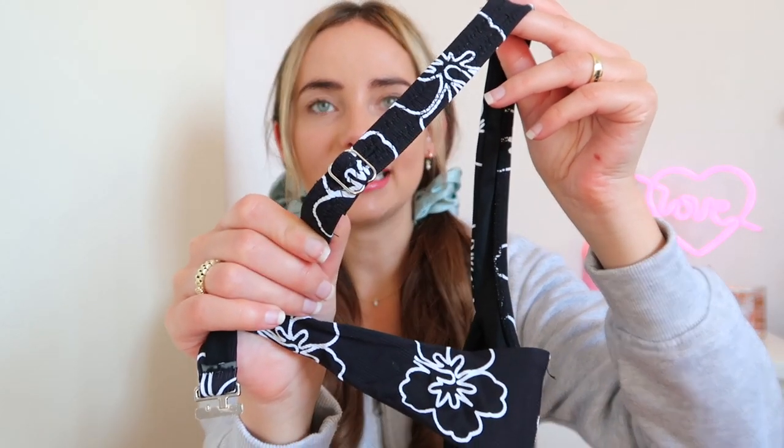I got the bottoms in a size medium. This top does not have any padding but it does have underwire for support and adjustable straps. Let's try this on! This is what the bikini looks like — super cute with that print. I do think this style of top is not the most flattering on me because it makes my chest look a little flatter than it actually is, but I love these bottoms, they're so flattering especially from the back. I really like the print — I'm gonna give this one an 8 out of 10.